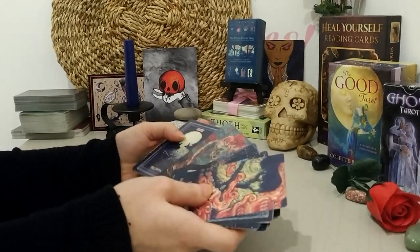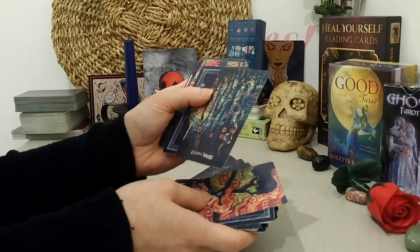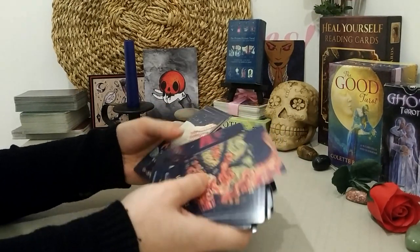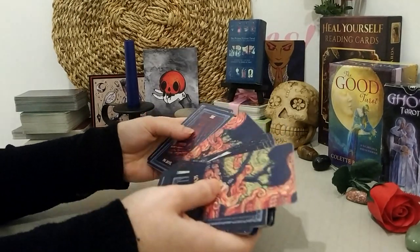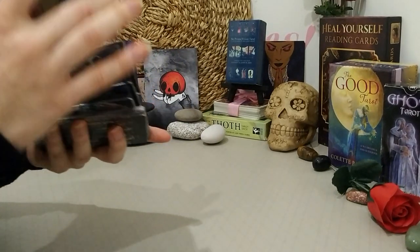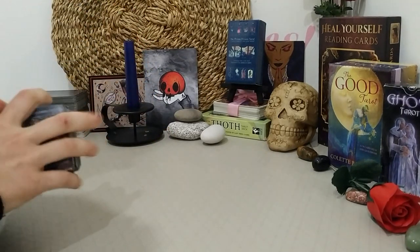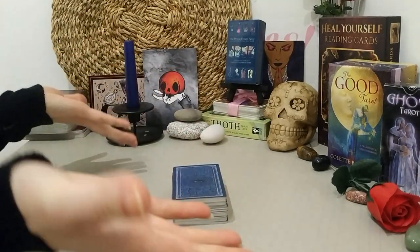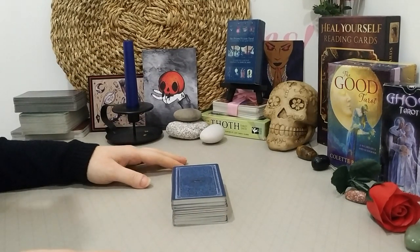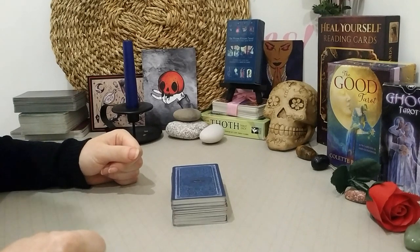If someone has this deck and has the guidebook, let me know in the comments if I'm missing something important. The eight of wands is just so stunning. You'll probably be seeing this deck a lot. It would make a good clarifying deck — it's kind of small and swift and to the point. Okay, so that concludes my review, which was all over the place and probably didn't give you much, but at least you got to see the deck. I like it, I recommend it — it's fun, it's different, and it's gorgeous.